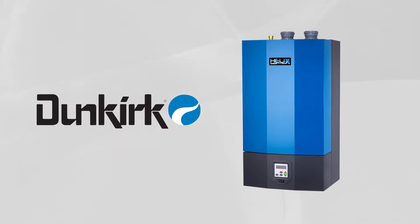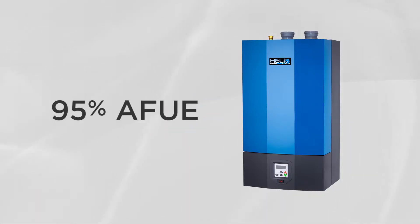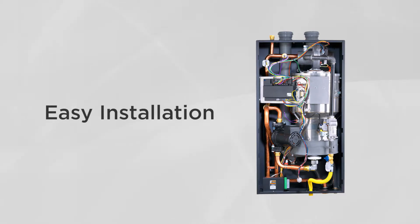Innovative boiler manufacturer Dunkirk offers its premier wall-hung boiler product, the Dunkirk Helix VLT. This 95% AFUE gas-fired wall-hung modulating condensing boiler has all the key features to make this boiler the easiest to install, with trouble-free installation and a satisfied customer.